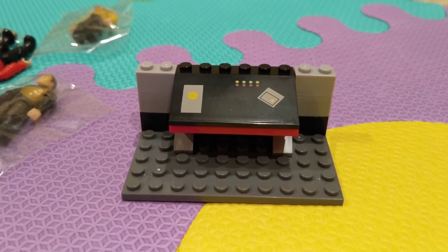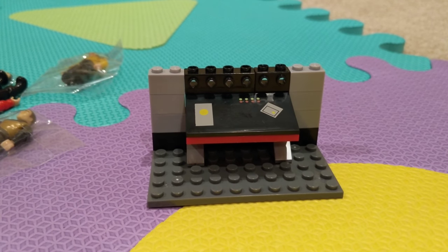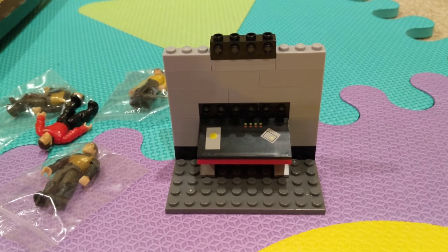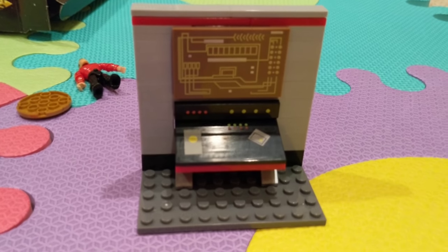Here's steps 1 through 3. Step 3: put the computer console on. And here's step 4. This is step 5. Step 6. This was step 7. And step 8: put the computer pieces on.